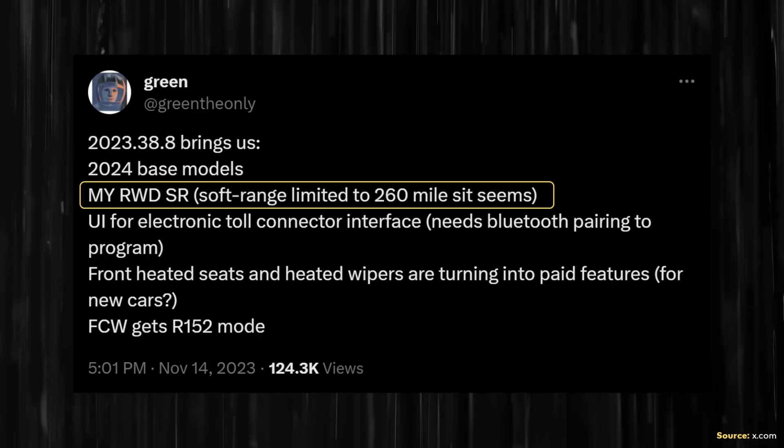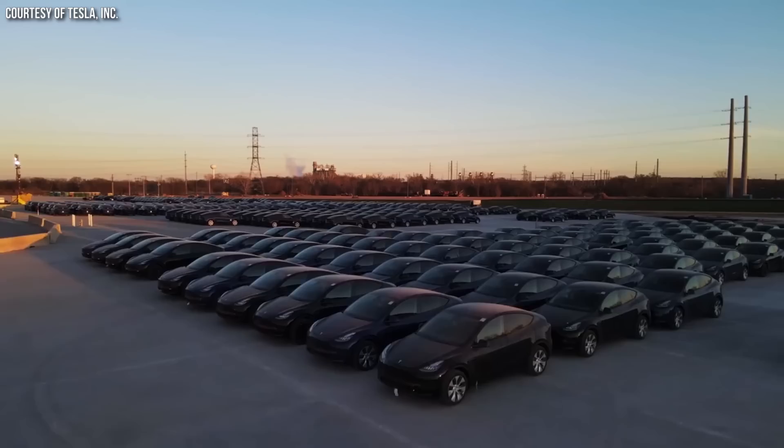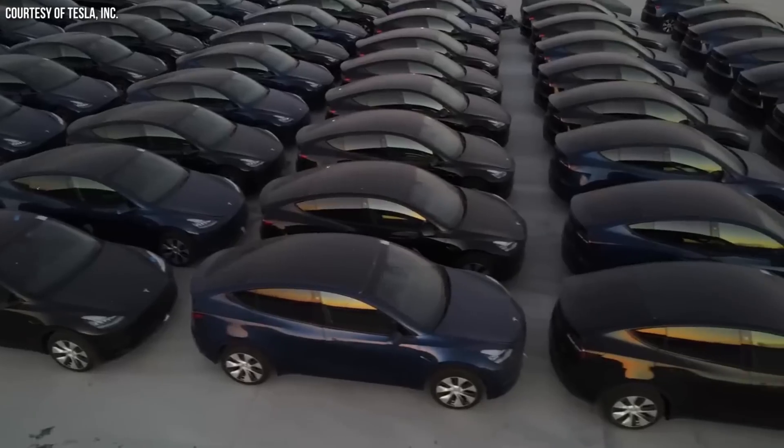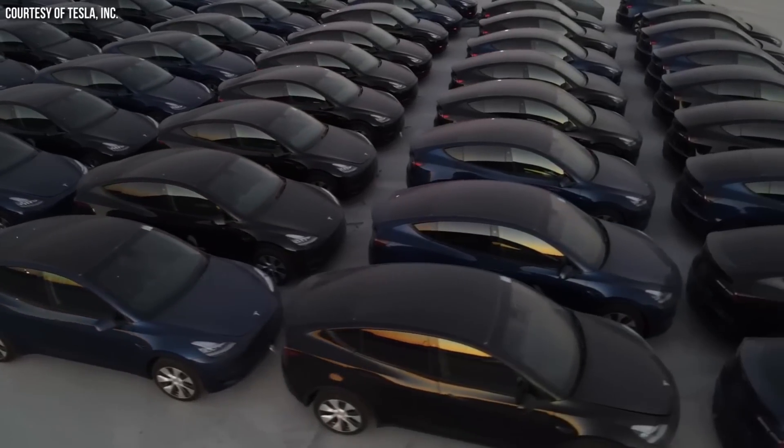When it comes to my software-limited battery pack claim, @GreenTheOnly confirmed on X.com that based on what could be found in the code of software version 2023.38.8, the rear-wheel drive Model Y pack seems to be software locked. But there's much more evidence pointing to this fact, and it potentially makes the rear-wheel drive Model Y a much better deal than it looks on the surface.